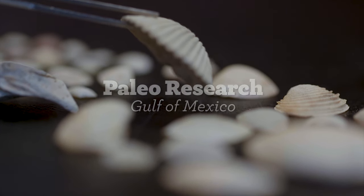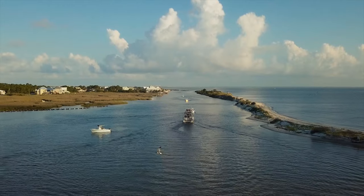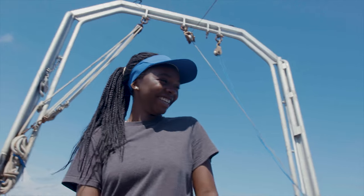I was walking around campus and I kept seeing all these flyers and posters with these people wearing these bright orange life vests. I don't know, I just stopped to read it and I was like, hmm — mud, Gulf of Mexico, 10 weeks. Let's see what happens.